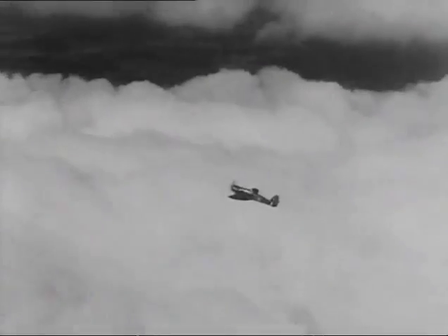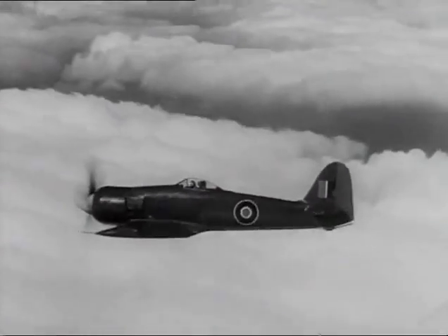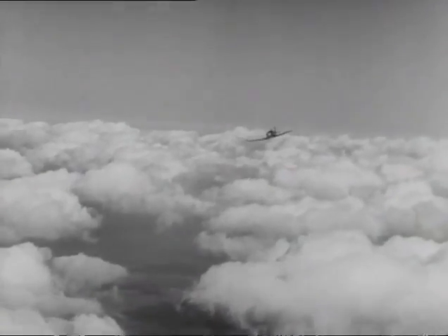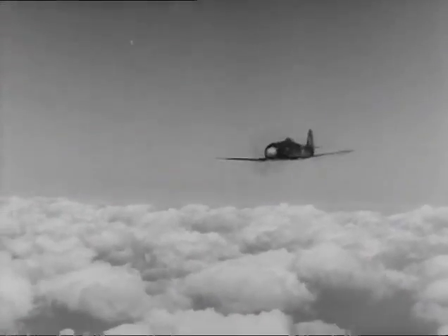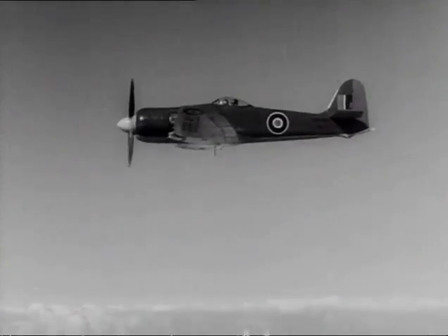Naval counterpart of the RAF Fury, the Sea Fury plays her part as a carrier-based fighter. A product of the famous Hawker Group, the Sea Fury has a maximum speed of 450 miles per hour and a range of 760 miles. It had good range because, unlike many British fighters, it actually had a reasonable selection of fuel tanks aboard. Little modified from the Fury, apart from the addition of carrier operating gear and power wing folding, the development of this type put the fleet fighter at par with shore-based fighter cover.